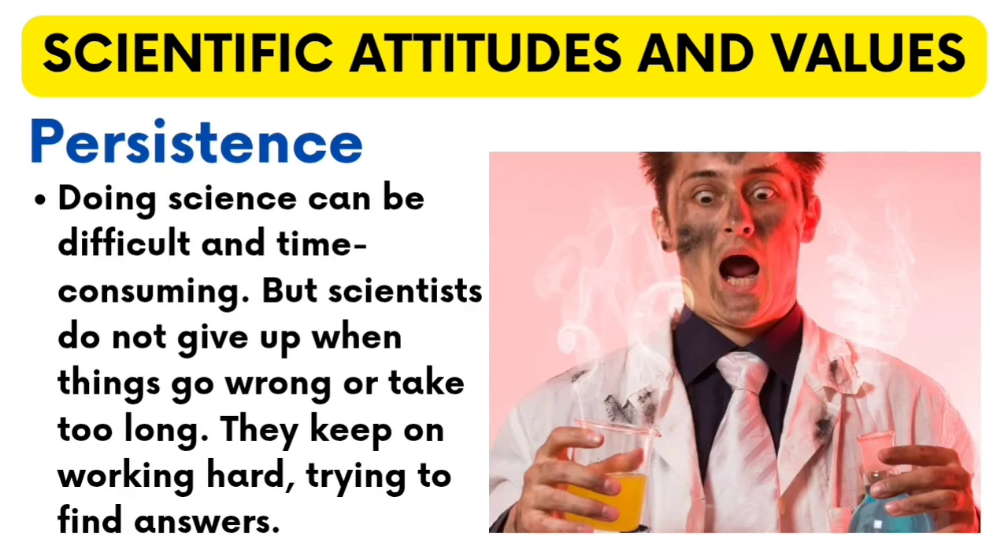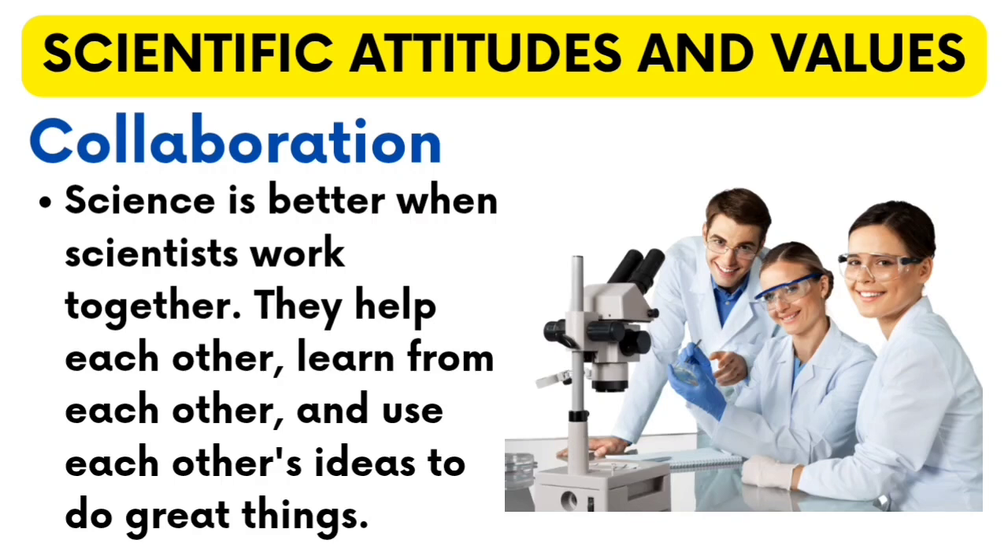Persistence — doing science can be difficult and time-consuming. But scientists do not give up when things go wrong or take too long. They keep on working hard, trying to find answers. Collaboration — science is better when scientists work together. They help each other, learn from each other, and use each other's ideas to do great things.